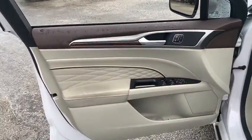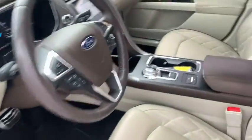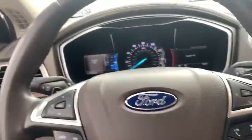Power passenger seat, traction control, navigation system, dual airbags, alloy wheels, power steering, four-wheel disc brakes, universal garage door opener, fog lights.